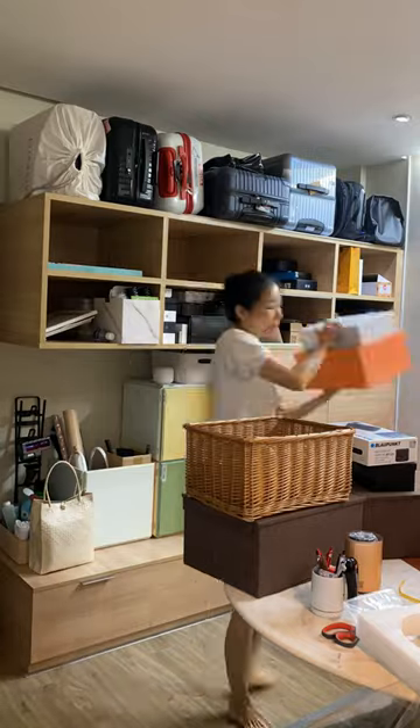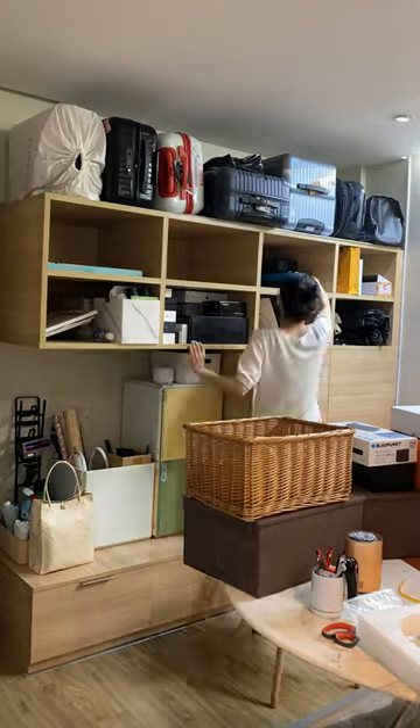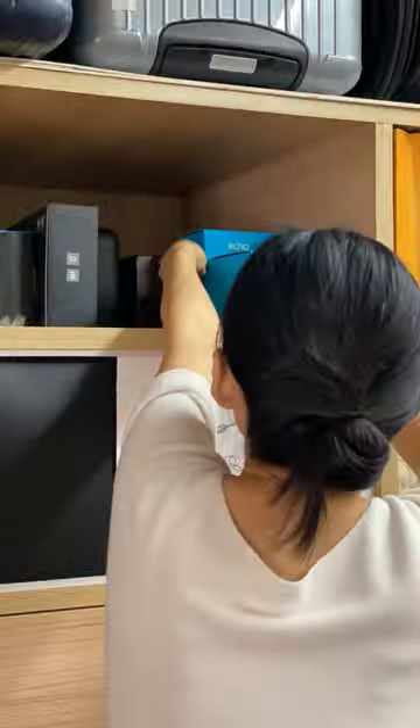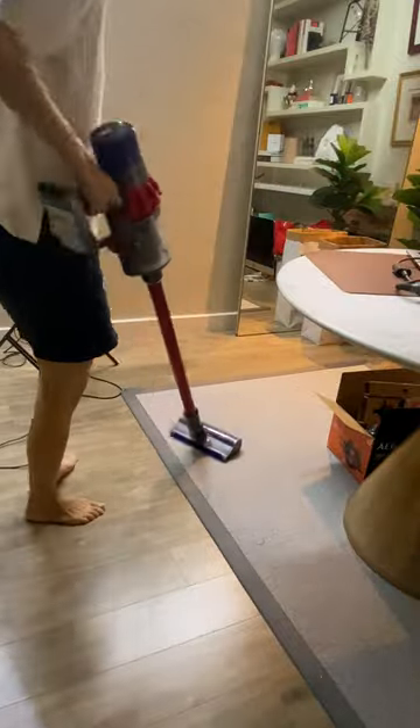Next up is the storage on top which just really needed some good organization, since this is where the main storage of our house is. Christmas decor in one cubby, camera and tech gear in another, craft supplies and media gift items in the last.